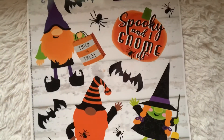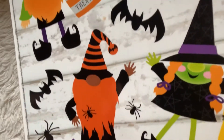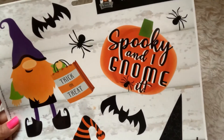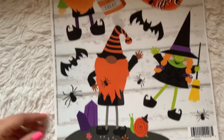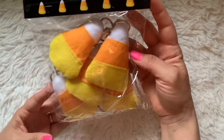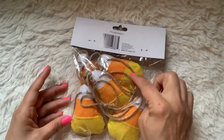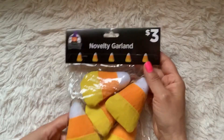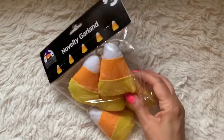At Dollar General I found some cute things as well. These window clings with little gnomes on them — one has crystals coming out of the earth and it says spooky and gnome and they're trick-or-treating. Those were a dollar. I also finally broke down and bought these adorable little felt candy corns on a string for $3. I'm probably going to take them off the string and use them differently — maybe add some little googly eyes and make them into separate gifts.